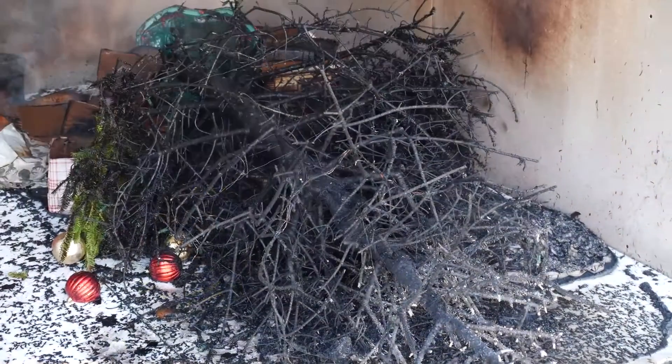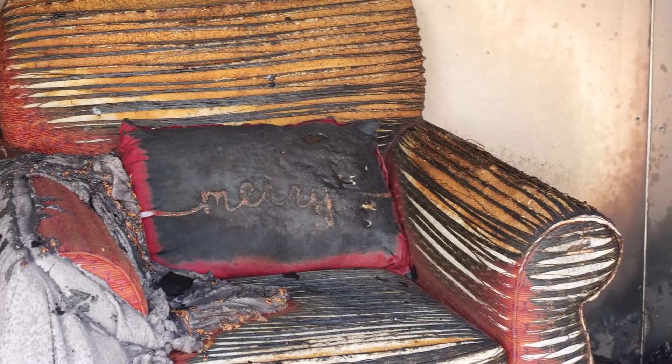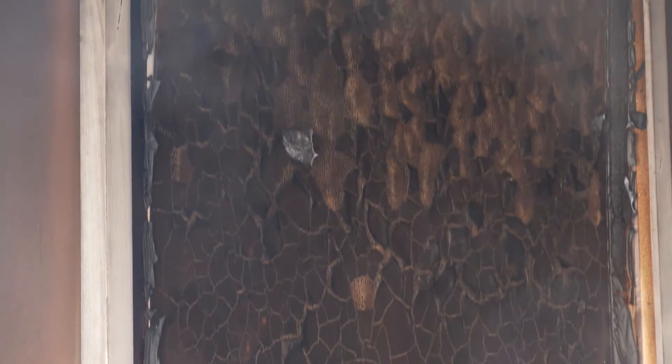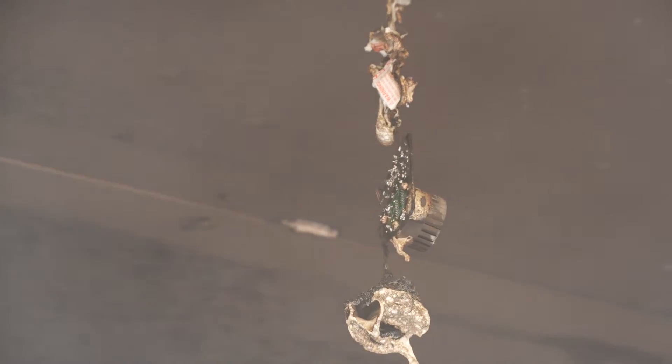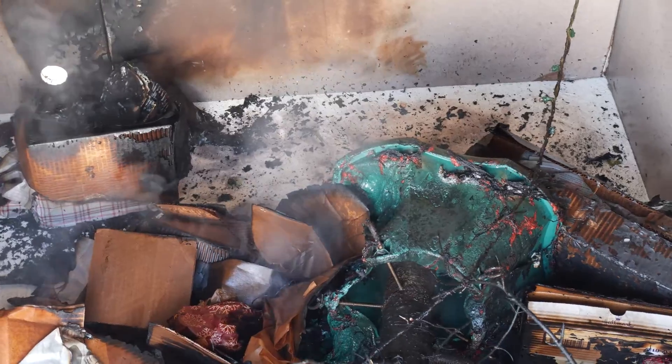The room and its contents are completely destroyed. The scene is one of total devastation, leaving a family without a home during the holiday season. The process to rebuild a home after a similar fire would likely take a year or more. Imagine the family photos and heirlooms lost to the fire.